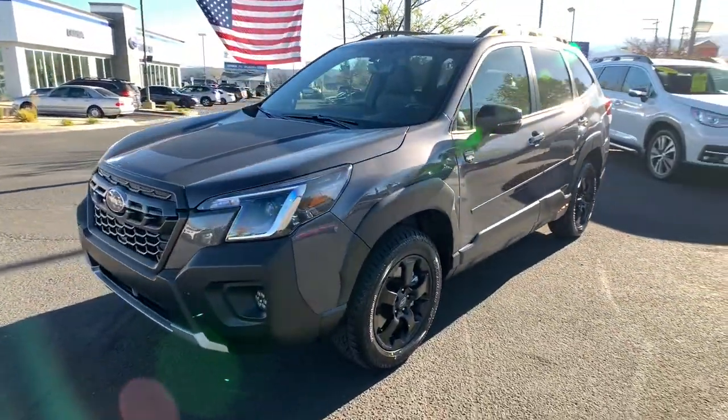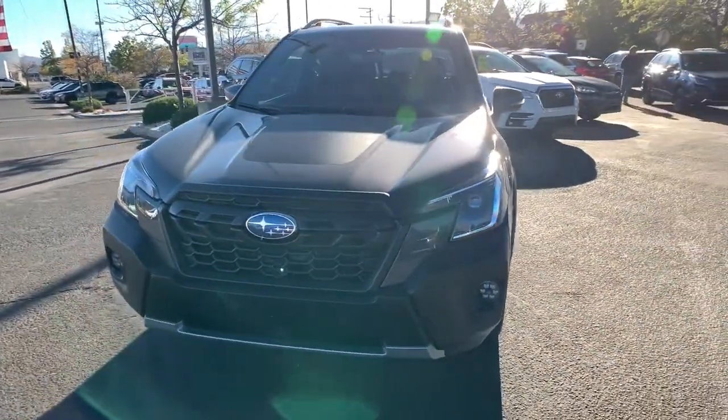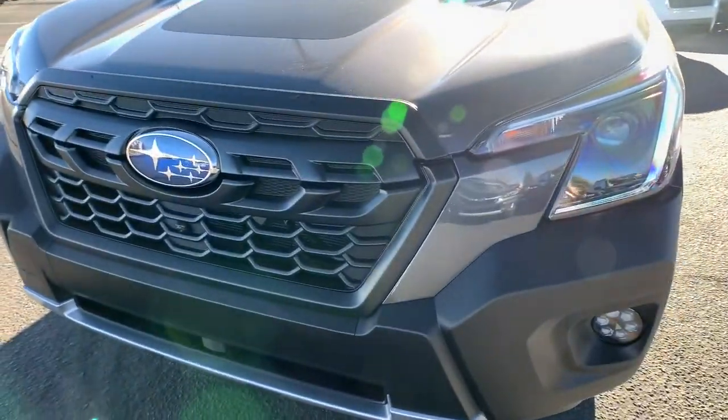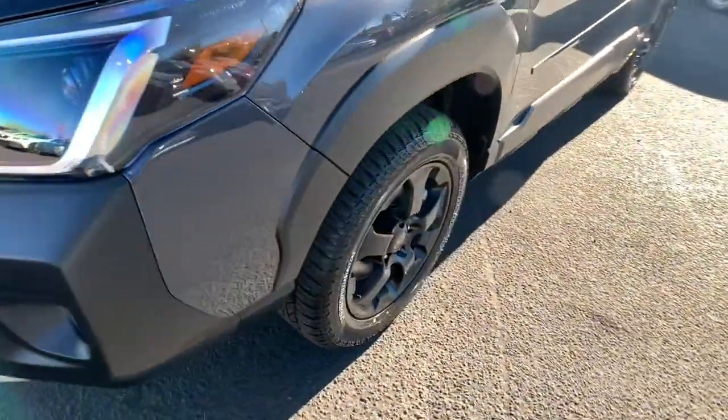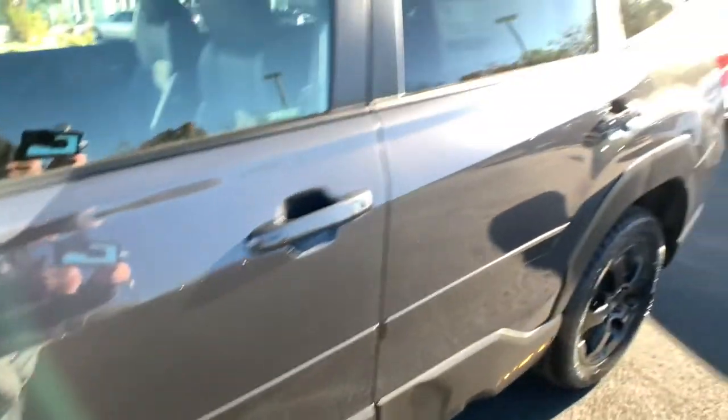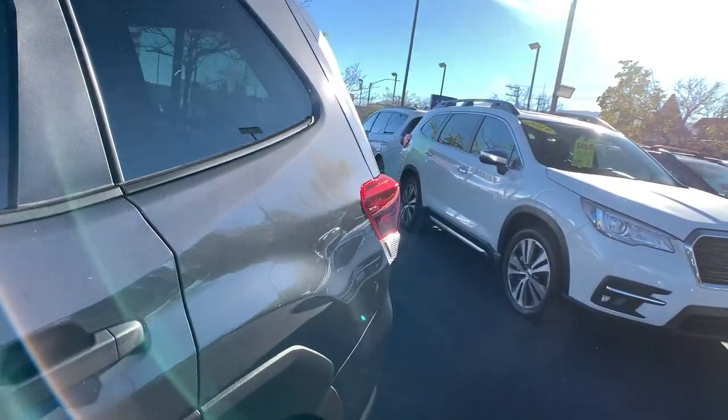These are just some of the great options this vehicle comes with: panoramic roof, all-wheel drive, heated driver seat, keyless entry, four-cylinder engine, heated mirrors, sunroof, satellite radio, adaptive cruise control, and remote engine start.